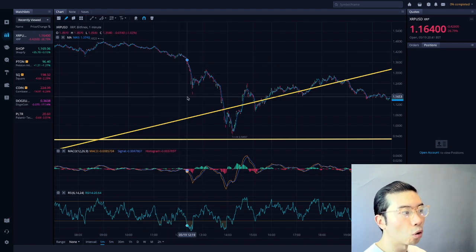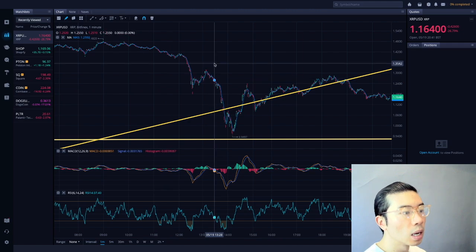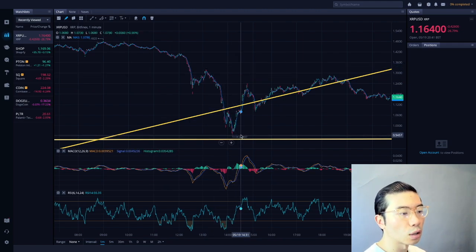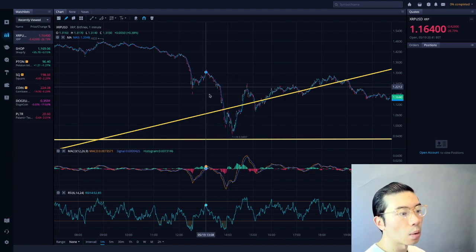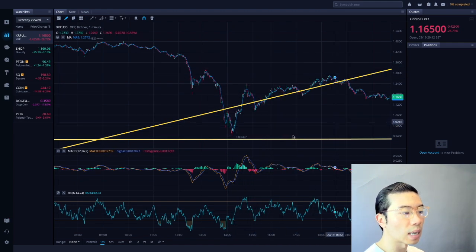Subsequently, because of the Bitcoin and Ethereum sell-off across the whole cryptocurrency market, it basically dragged down XRP — the smaller altcoin that had some correlations to the whole market macro drag that happened earlier today. We hit all the way down to $0.94 at one point, and currently we're doing some sort of dead cat bounce type of consolidated sideways movement.